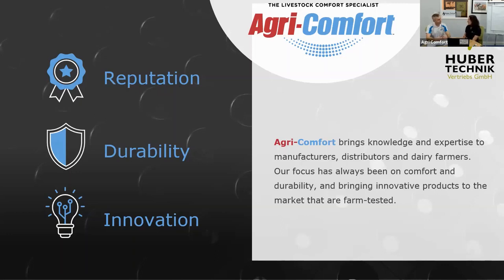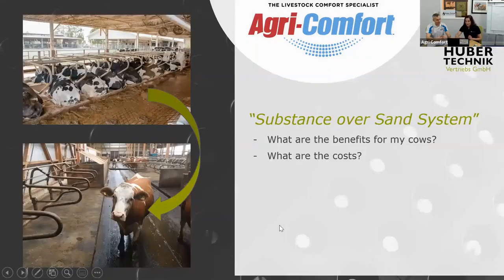Huber Technic is a factory that fits perfectly in that scheme. We're very happy to be able to represent them. So let's talk about today's topic: Substance Over Sand.